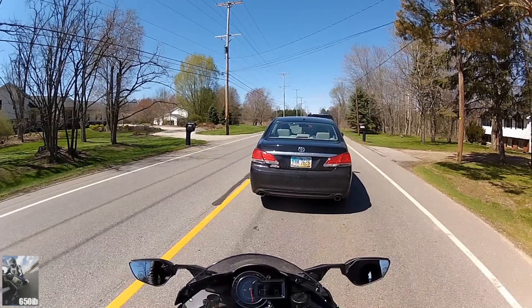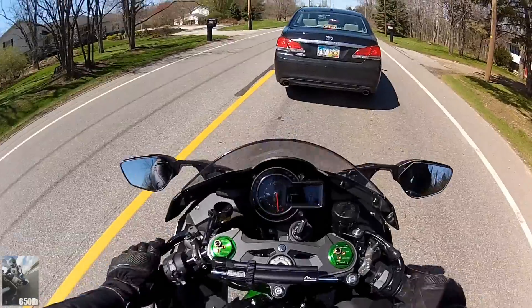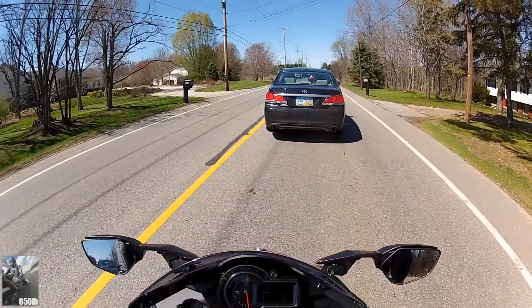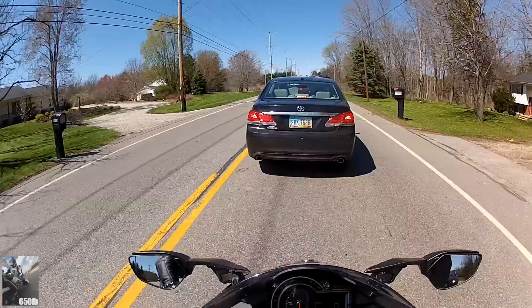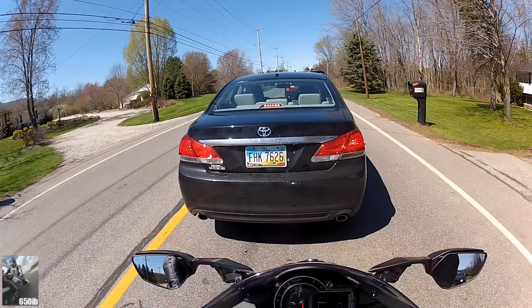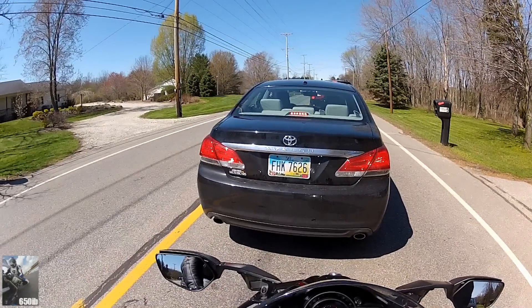The bike sounds fantastic, by the way. It's not too loud, but it's just loud enough. The good thing about Don's flash is that this bike has 243 horsepower or so, and it's still rideable at low to moderate speeds, everyday traffic type of speeds. This bike is still very much doable.